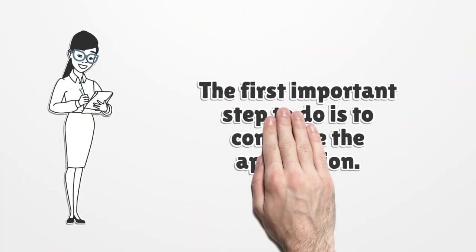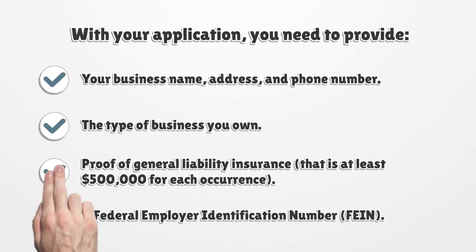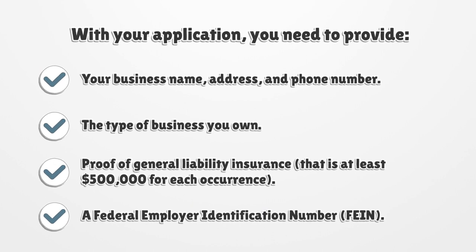The first important step to do is to complete the application. With your application, you need to provide your business name, address, and phone number; the type of business you own; proof of general liability insurance that is at least $500,000 for each occurrence; and a Federal Employer Identification Number.